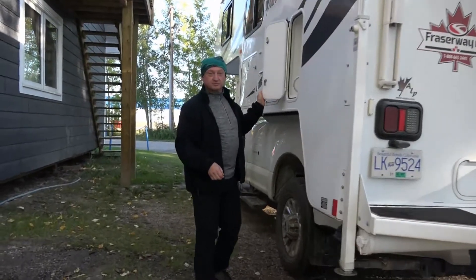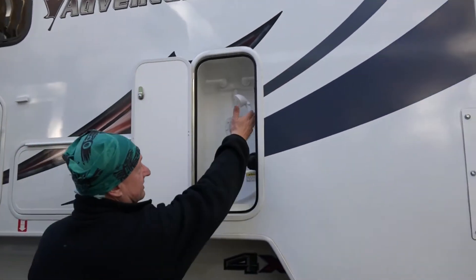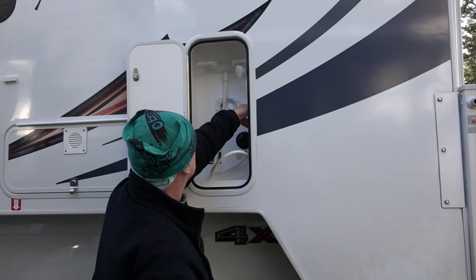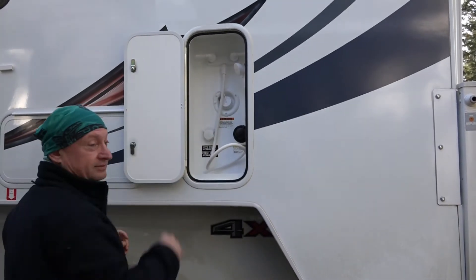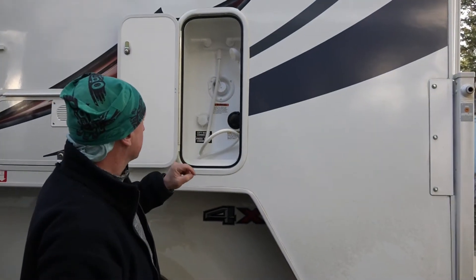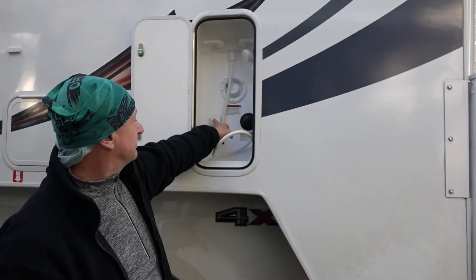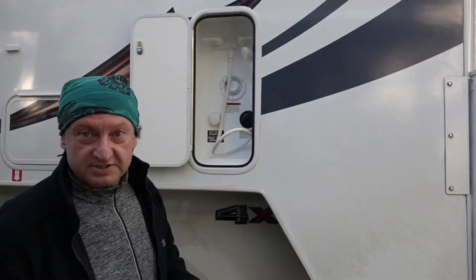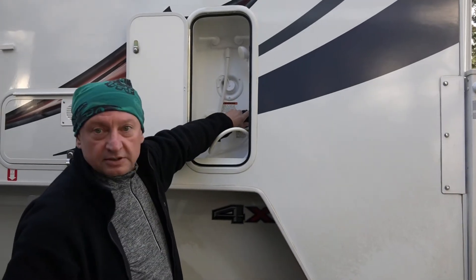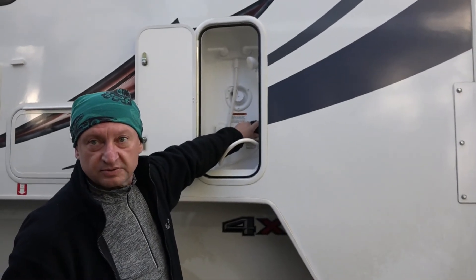Hier ein kurzer Blick auf das Wasseranschlusspanel unseres Pickup-Campers. Man hätte eine Außendusche. Hier wird das Wasser aufgefüllt, und hier haben wir einen Festanschluss – wenn wir auf einem Campground Wasserversorgung haben, können wir dort Wasser anschließen und haben dann direkt fließendes Wasser. Das ist ein Druckspülstutzen, mit dem man die Toilettentanks mit Druckwasser durchspülen kann.